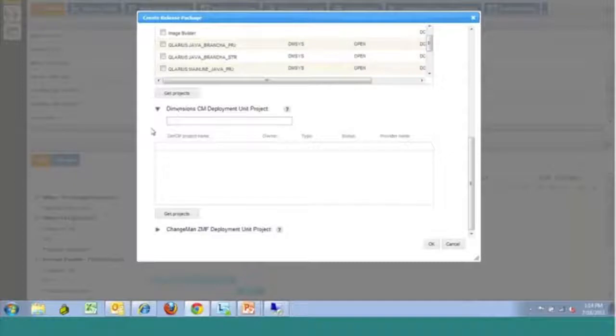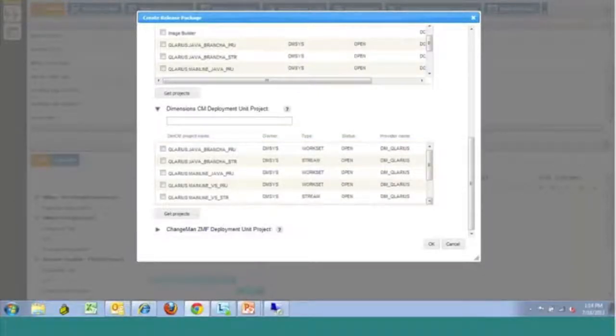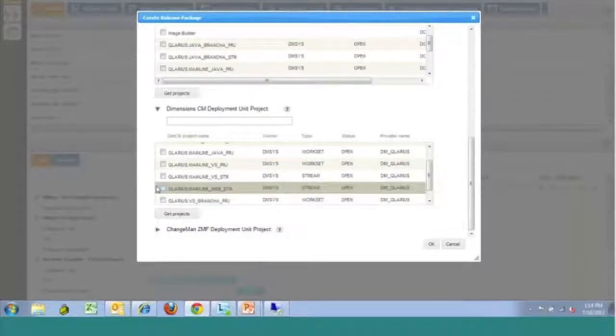As we move down, we're going to look at this query box here where it's asking for a Dimensions CM deployment unit project. This refers to the location in your source code repository that we're going to be accessing — a baseline of data in order to deploy. If you're using Dimensions CM, you've likely created a stream for the development of this release package, and we would then select the stream that development occurred in. The next step will be selecting a baseline that exists in that stream to be part of this package.